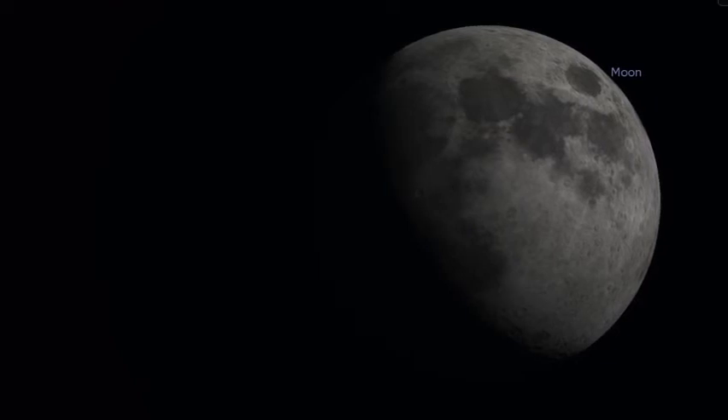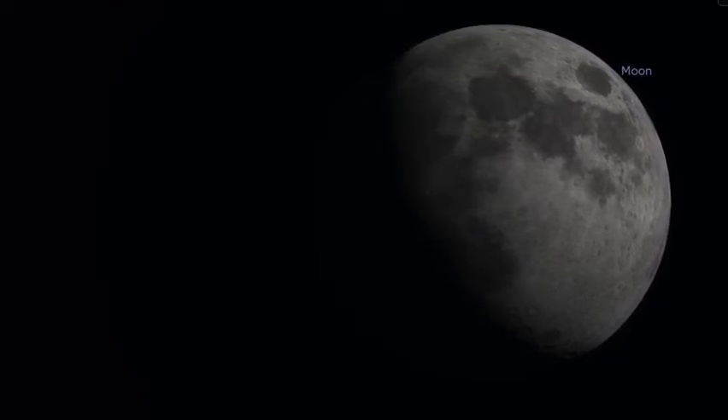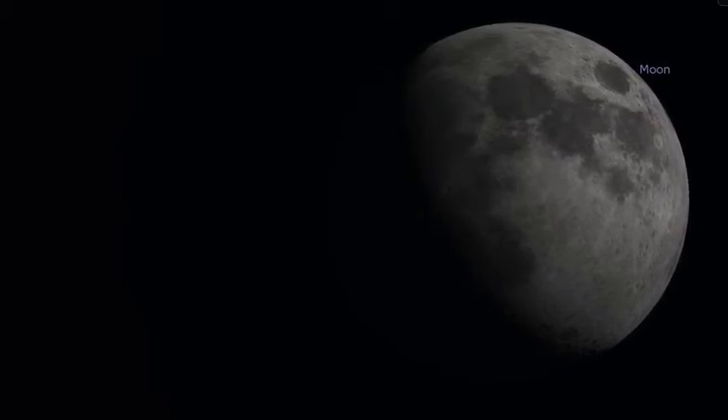The shallow angle of the illumination provides particularly startling views of the moon's landscape, perfect for recording observations in your moon journal.